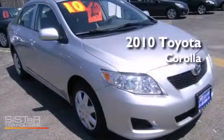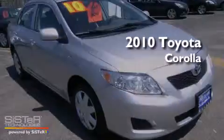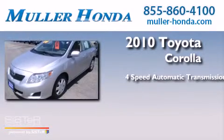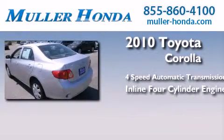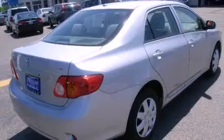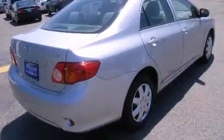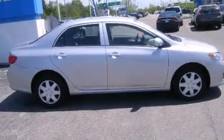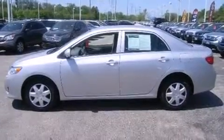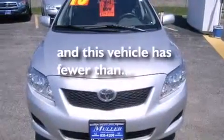This is a 2010 Toyota Corolla. This four-door sedan has a four-speed automatic transmission and an inline four-cylinder engine. Features include traction control and stability control systems, air conditioning, full power accessories, side curtain airbags, a rear window defroster, an anti-lock braking system, and this vehicle has less than 44,000 miles.